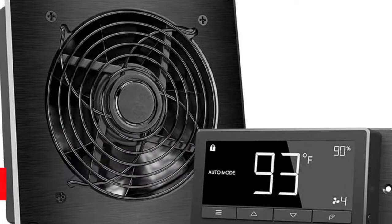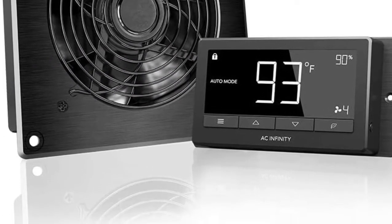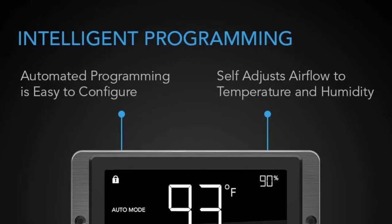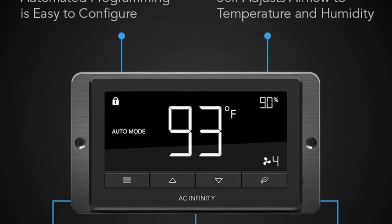The fan plays a huge role in reducing humidity and preventing the growth of mold. It also ventilates your space and replaces pollutants with fresh air. With this fan, you can always rest assured of the best air quality.